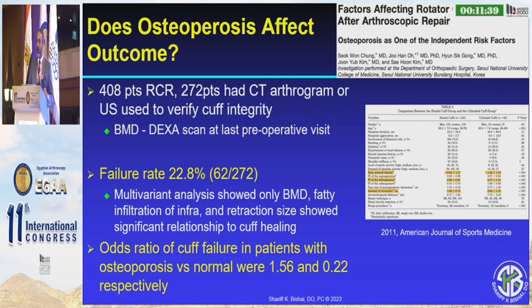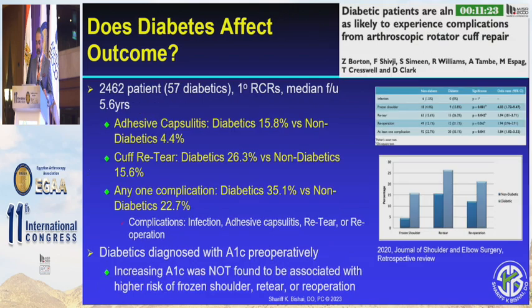In Michigan, where I am, it's a cold climate — obviously different than here, where there's sun every day. Many of these patients get vitamin D deficiency and go on to osteoporosis. Patients with osteoporosis have a 23% chance of failure with all-size tears. With diabetes, we have more signs of adhesive capsulitis — 16% versus 4% — re-tears of 26% versus 15%, and any complication 35% versus 22%. So it's important that we address these and talk to our patients about having controlled diabetes if that's something we can adjust.